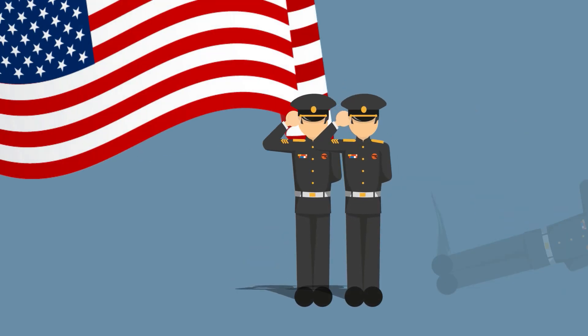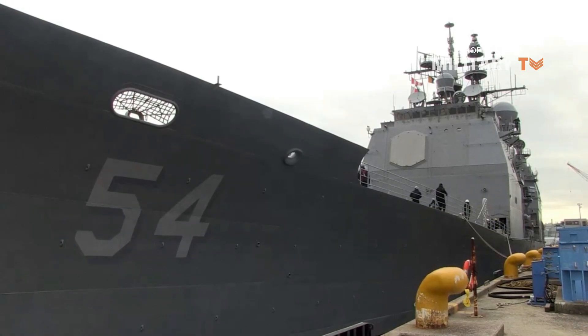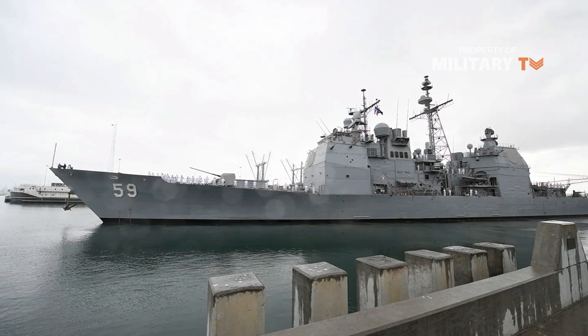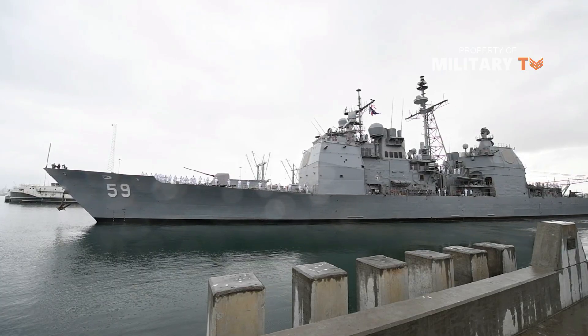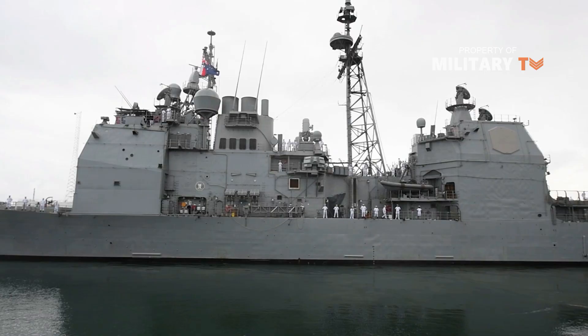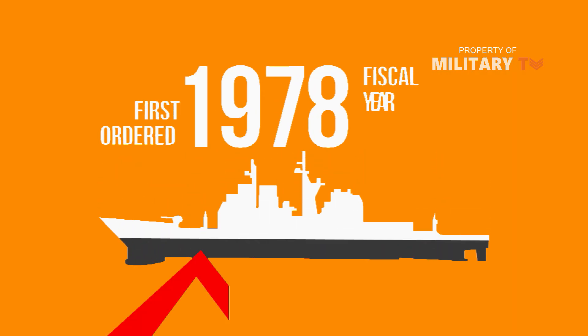Hello everyone, you're watching the channel Military TV. In this video, we'll look at the Ticonderoga-class guided-missile cruisers. The Ticonderoga-class of guided-missile cruisers is a class of warships in the United States Navy first ordered and authorized in the 1978 fiscal year.